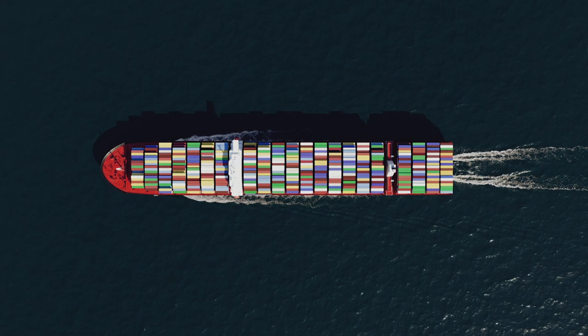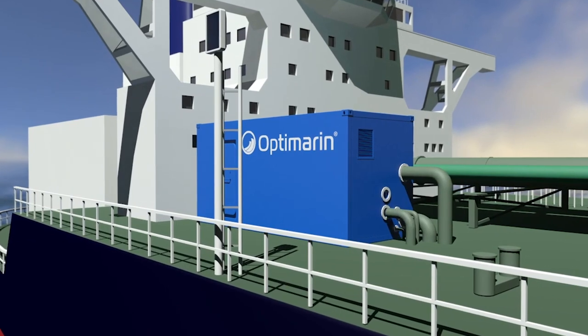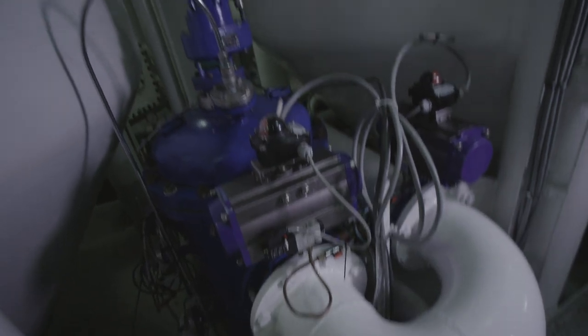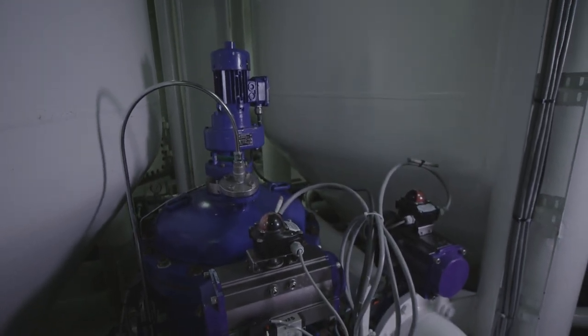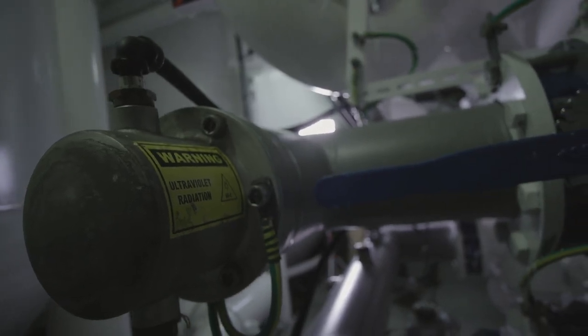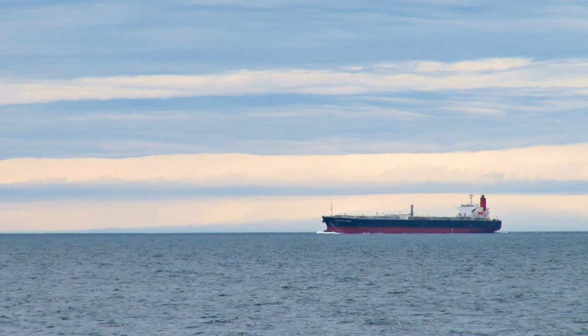The system connects into the ballast line after the ballast pump. There we have a very fine mesh, automatic back-flushing filter. Then it goes from that filter into UV ultraviolet light, which kills or eradicates the life, and then the ballast water goes into the ballast tanks. When you discharge this water in the receiving environment, we go through UV a second time to make sure there's no regrowth or other issues that have happened in the ballast tank.